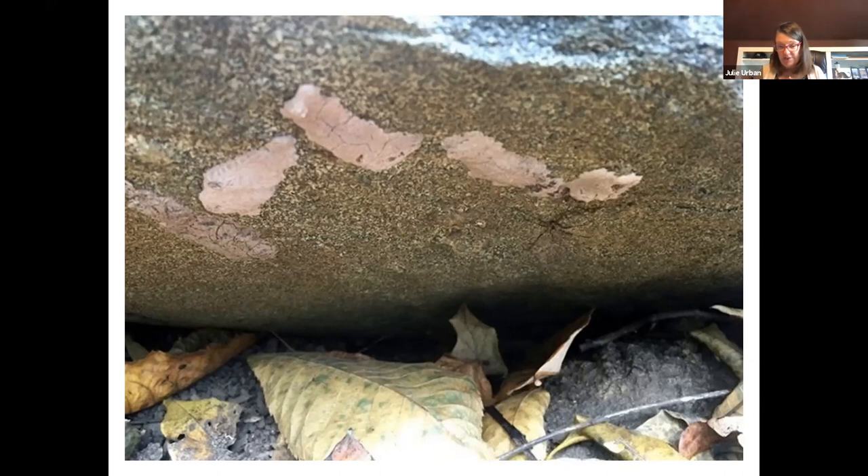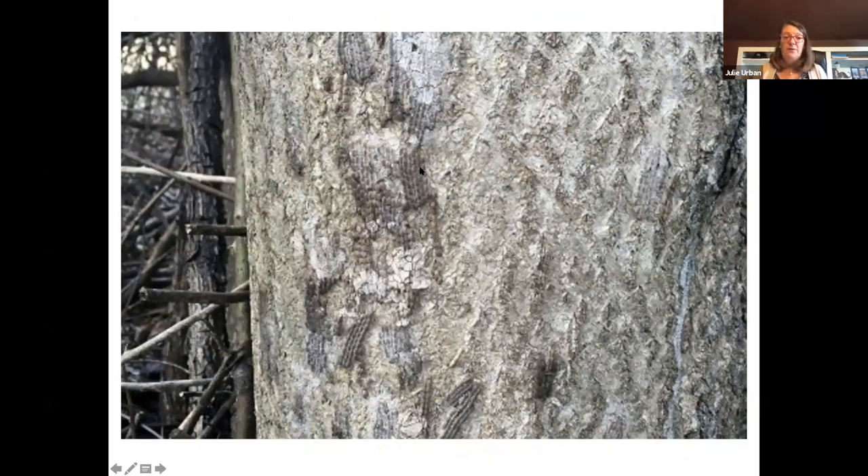Given where lanternfly first showed up — it appeared in a stone yard that imported stone from Asia — our working hypothesis is that egg masses were laid on either the stone itself or on the pallets housing the shipment of stone, and that's how they got to the US. Here you can see egg masses; some are not covered with wax, and they're really hard to spot. You can imagine if this kind of smear were underneath a pallet, you would really never see it. It's really hard to detect these egg masses when they come in.